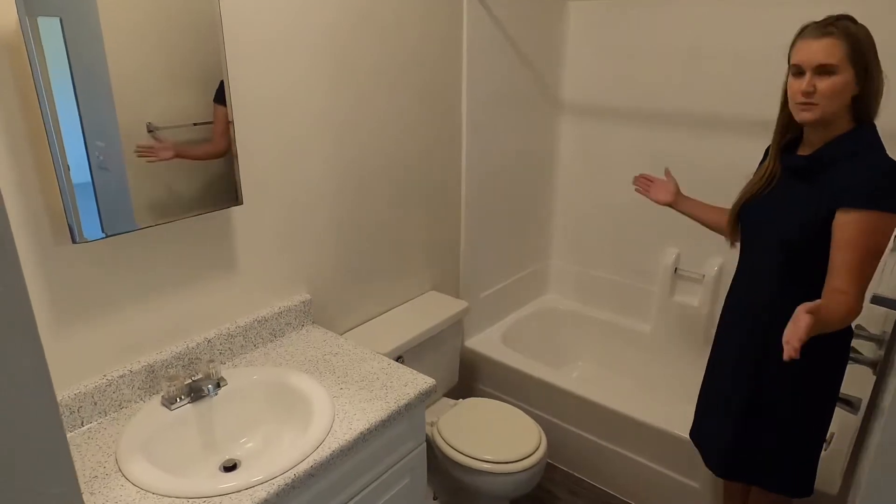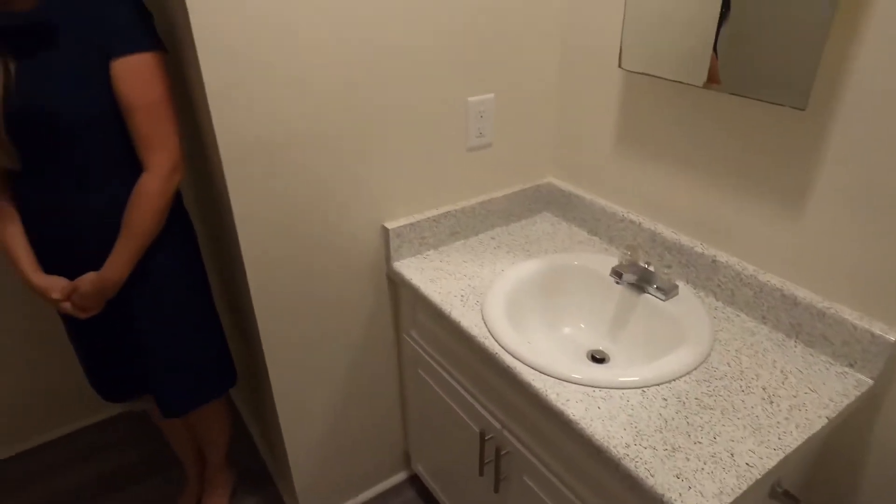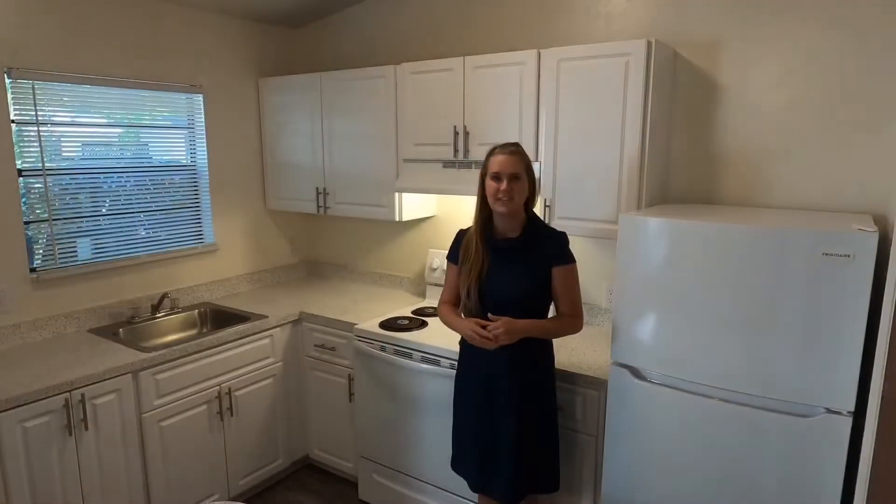You're going to have this full-size bathroom, newly renovated. And inside your bathroom you're going to have your washer and your dryer. Thank you for joining me on this tour today.